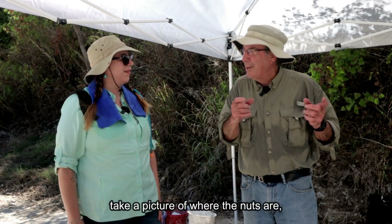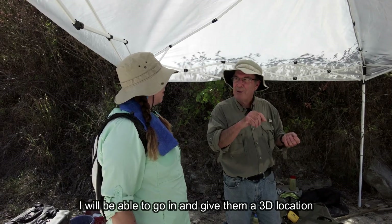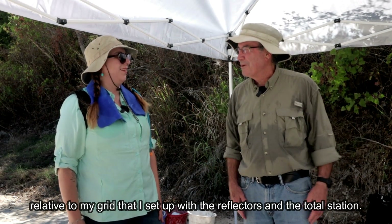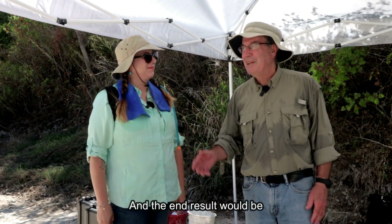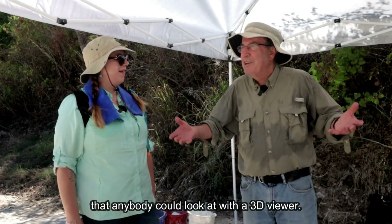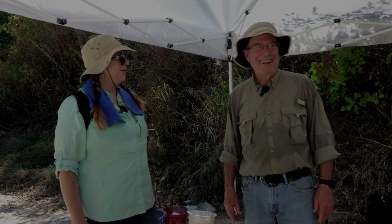I have some big nuts that I'm going to place out here and try to shoot those with the total station — take a picture of where the nuts are, then in my photogrammetry software I'll be able to give them a 3D location relative to my grid set up with the reflectors and the total station. The end result would be a 3D model of this trackway all the way down that anybody could look at with a 3D viewer.